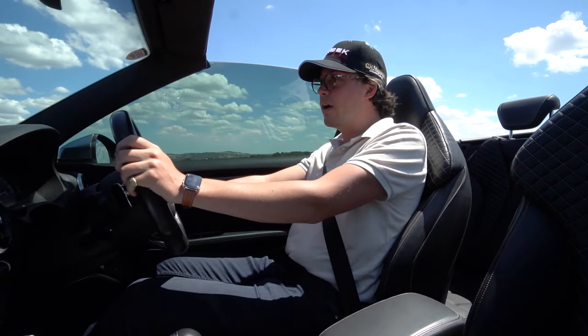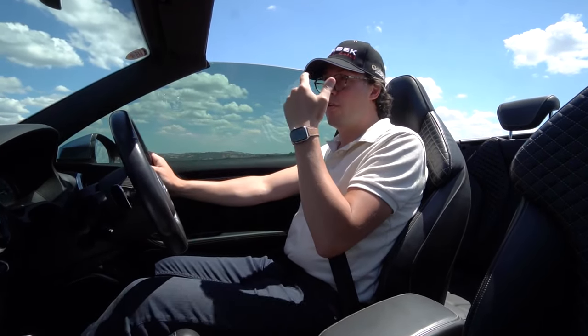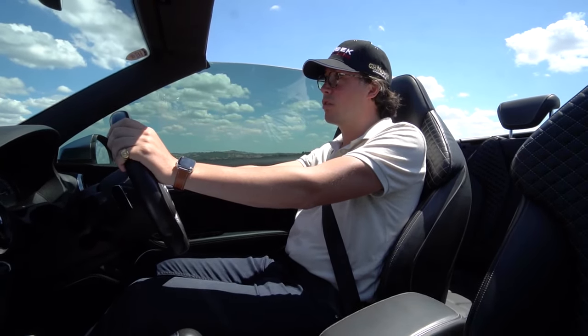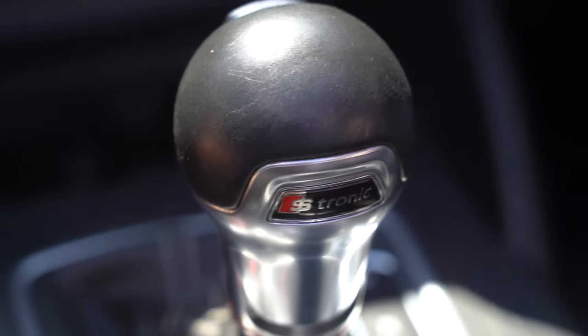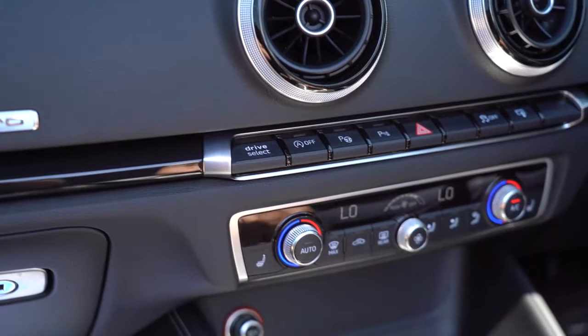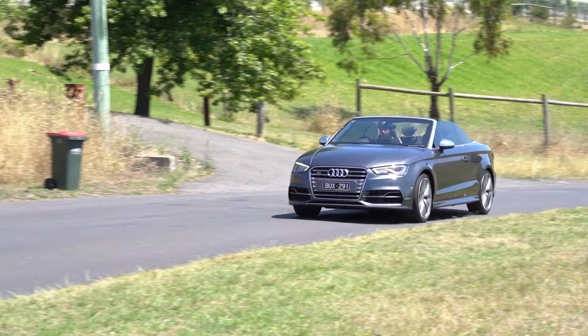And when you consider that a Golf R is only a few grand cheaper and not a convertible, it makes this seem like an absolute bargain, especially when you consider that this has got the S-line performance pack. In the VWs, you miss out on all the other luxuries that you get in the S3, including the Nappa leather seats, the beautiful finishes, and the Bang & Olufsen sound system. Plus, in this Daytona grey pearl metallic colour, it really looks the business.